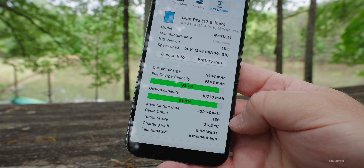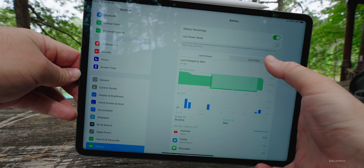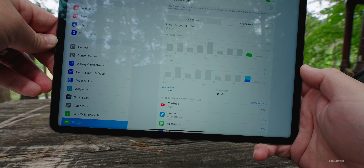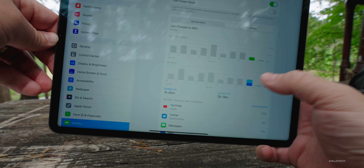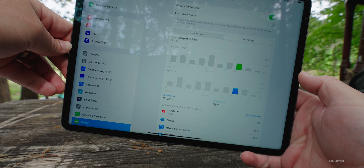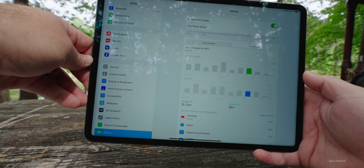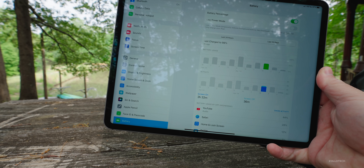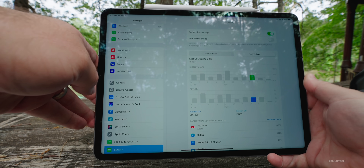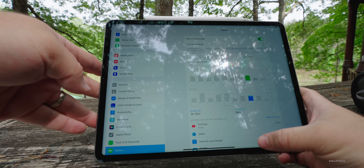My battery life overall on the iPad is not really great. Looking at the last 10 days, yesterday I had 1 hour and 45 minutes of screen-on and 2 hours and 14 minutes of screen-off. The day before was 3 hours and 32 minutes of screen-on. I typically get 5 to 6 hours of screen-on time, so it's not great. With the battery degraded to 91.8%, it probably won't hit 10 hours again, but it should get around 9, and it's just not doing that.